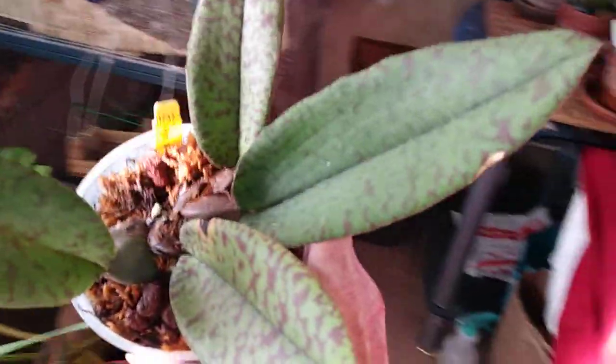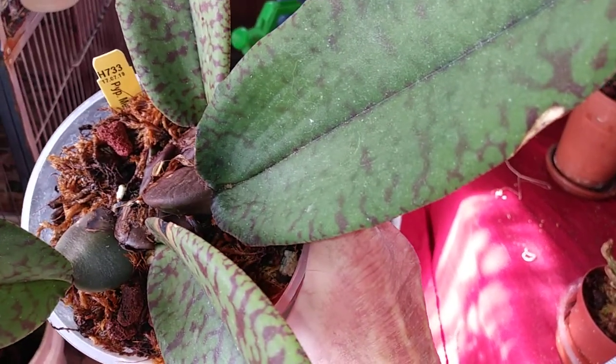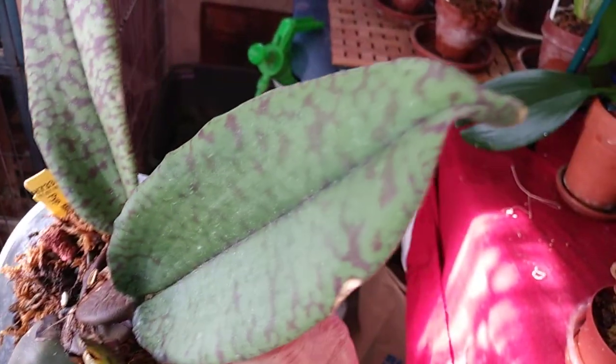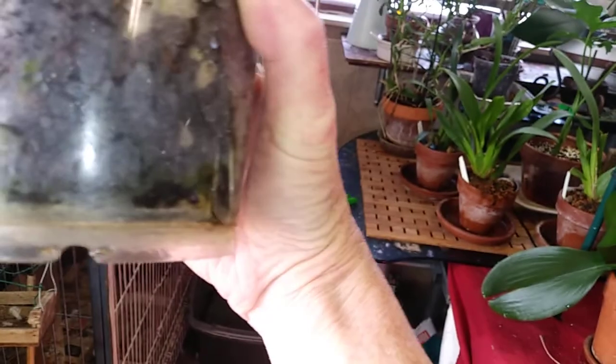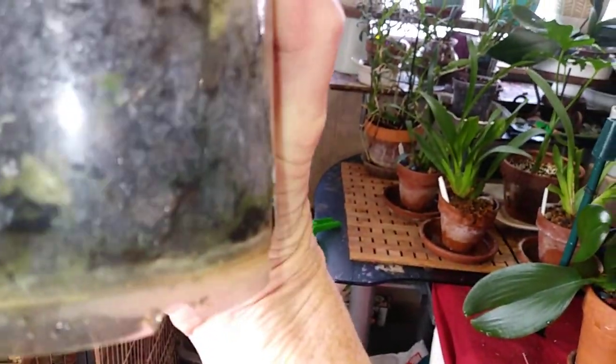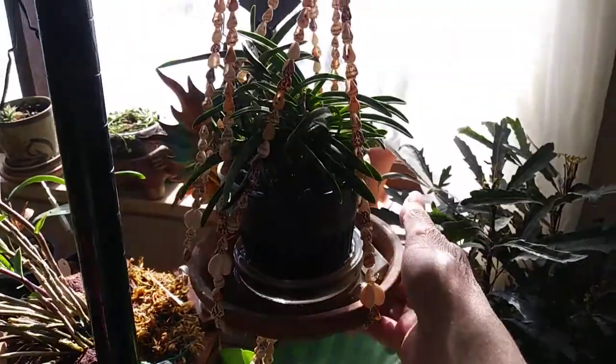This next plant — oh my gosh, she is so pretty. She's my Psycopsis Mendenhall. She is beautiful and she's growing. She's got some new roots that I can see coming out and her roots are all doing really well. The lighting is going to be horrible in here today — I'm not going to be able to see very much on this side of the room.